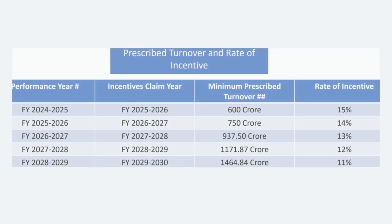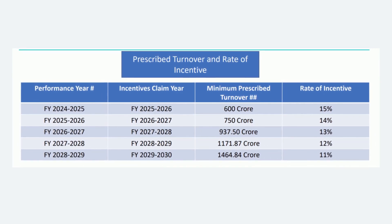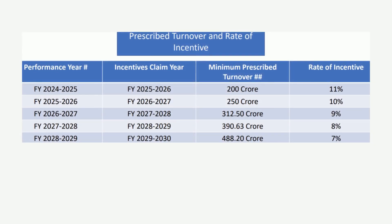Hope that is clear. Now let us have a look at the table which shows the performance year and the prescribed minimum turnover. Quite similar to scheme 1 is scheme number 2, which has a change only in the numbers — the incentive rules remain the same. In scheme 2, the minimum investment required is 100 crores and the turnover required will be 200 crores for the first year after the gestation period. The incentives offered by the government will be 11%, 10%, 9% and so on for the 5 years. A similar table shows the rate of incentives for scheme number 2.